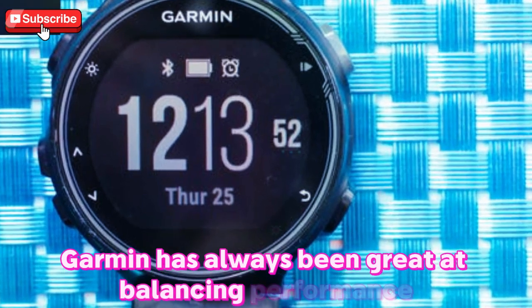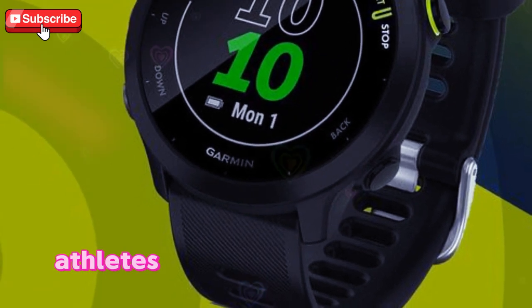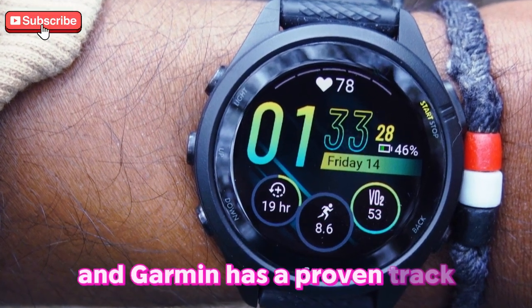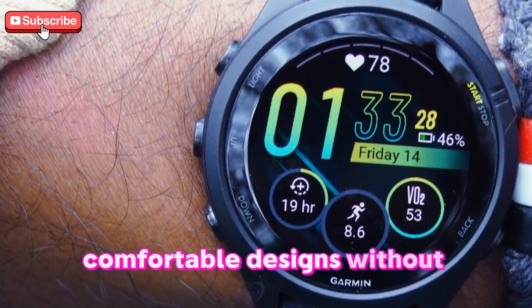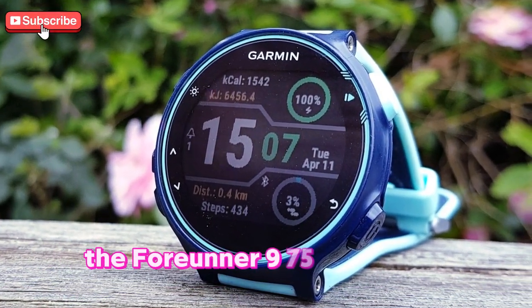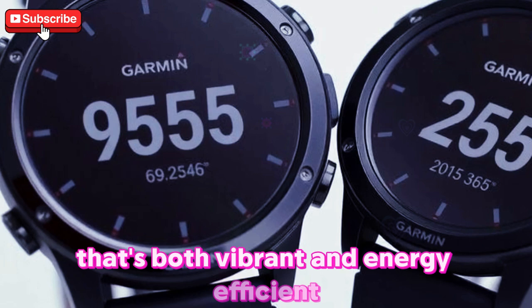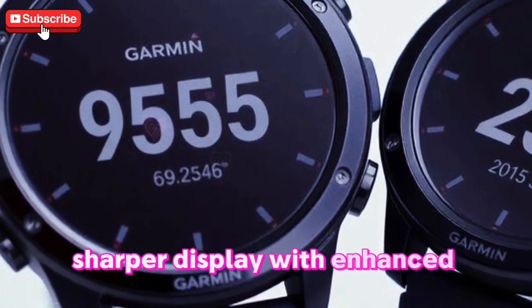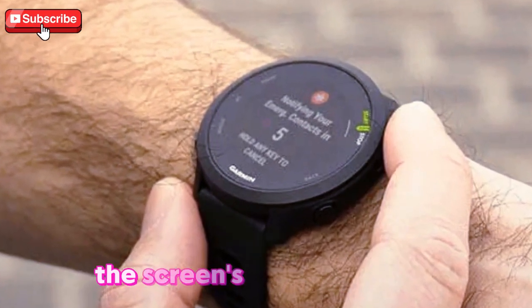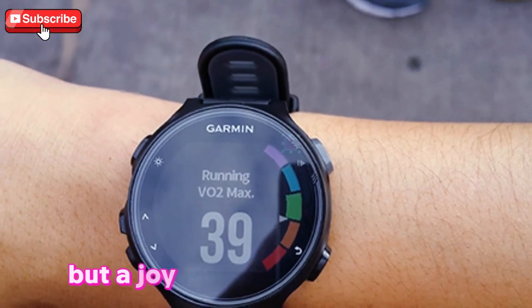Garmin has always been great at balancing performance and design, and it looks like the 4Runner 975 will be no different. Athletes don't want a watch that's too bulky or heavy, especially during long runs or intense training sessions, and Garmin has a proven track record of offering lightweight, comfortable designs without compromising durability. The 4Runner 975 will likely continue the trend set by the 4Runner 965, with an AMOLED display that's both vibrant and energy efficient. Expect a brighter, sharper display with enhanced sunlight visibility — a must for outdoor sports enthusiasts — and improved screen responsiveness with adaptive refresh rates, making it a joy to use during workouts.